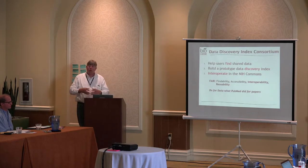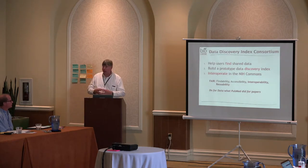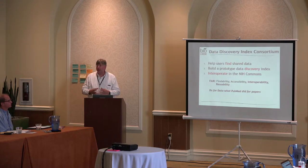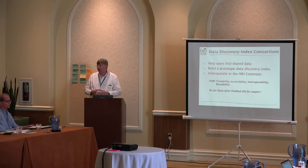One of the goals that's always been stated to us is to interoperate with the NIH Commons as that slowly morphs into being. What we can think of the Commons is the collection of data sets that exist out in cloud spaces or repositories — out in the wild. Right now, most data that most people will get to are found in repositories.